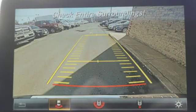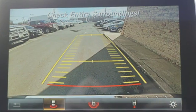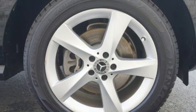Cars Direct proclaims the GLE's beautifully crafted interior leaves you wanting for nothing. To get the best, get a Mercedes-Benz.